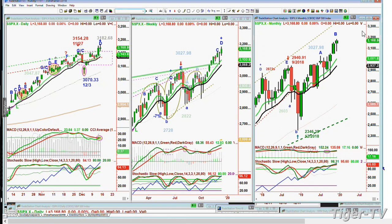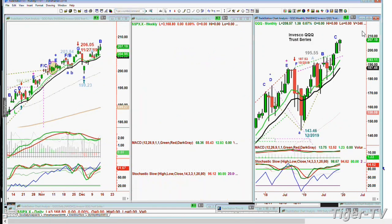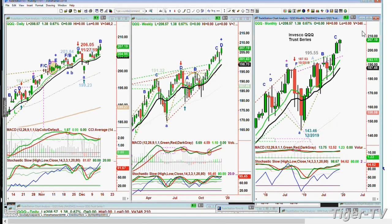Look at the QQQ, the NDX 100, trading up 1.38 at 208.57, all-time high — extends this leg B in the daily, leg D in the weekly, and leg C in the monthly. Remember, we're always looking for those Ds — at least a D. So that's significant.